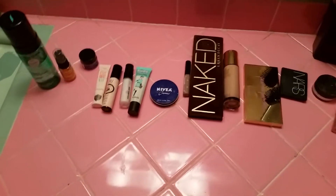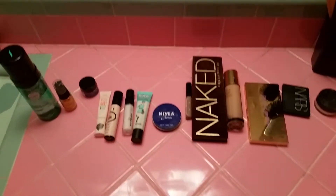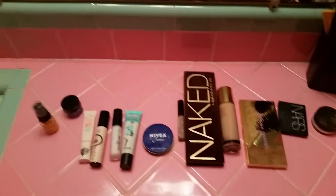First things first — yes, it's pink tile in my bathroom, straight out of the 50s. Whatever, I love it. First thing I do when I get up in the morning is wash my face.